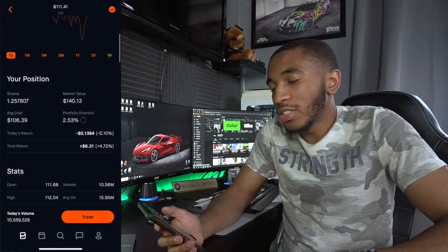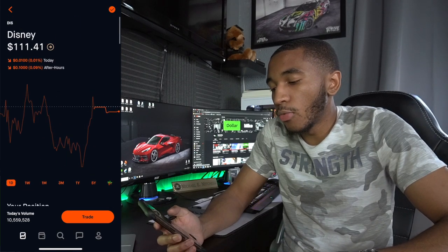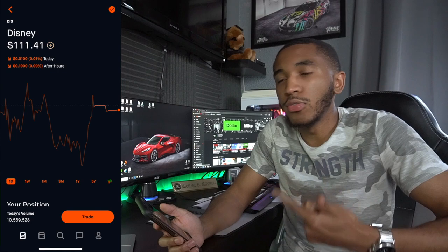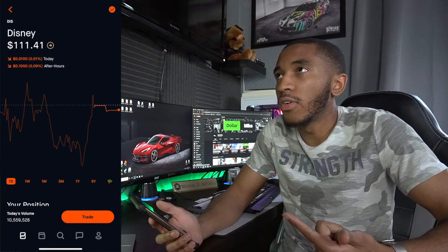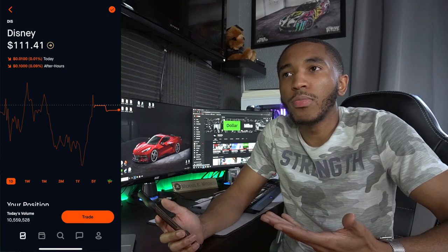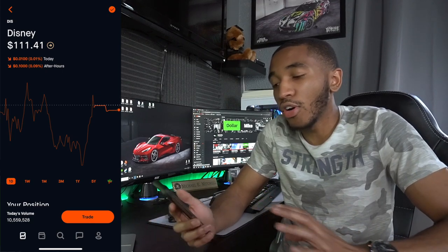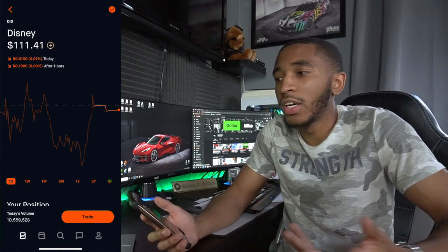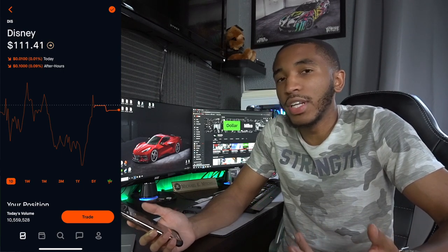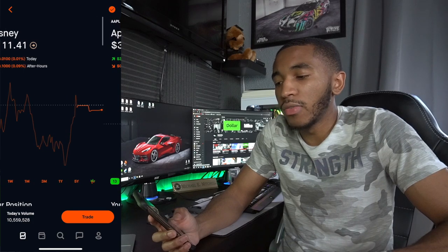Disney — always a solid investment. Overall up $6, have 1.25 shares. Should have more and will get more over time. You can't go wrong with Disney — they own everything: Marvel, LucasFilms, National Geographic, part of Hulu, Disney+. They have parks, merchandise, and brand recognition. Who doesn't know Disney? You can be born today and still know Disney. They're always going to pay a solid dividend for the most part.